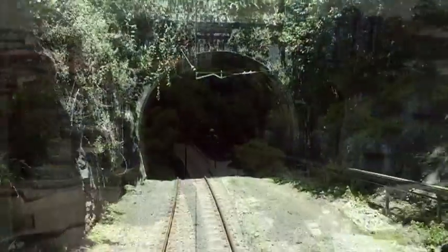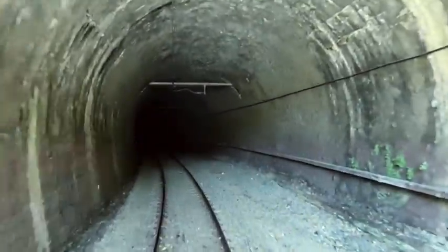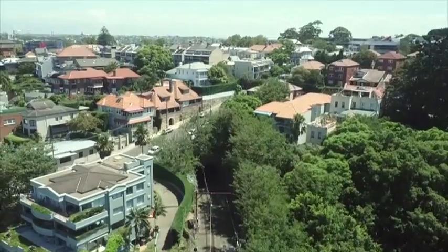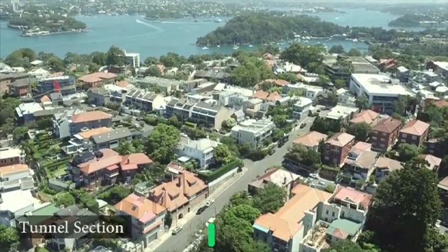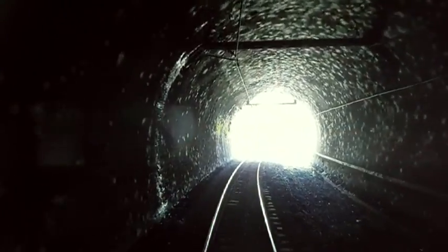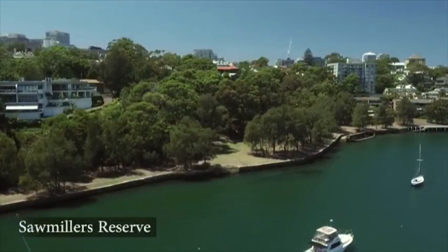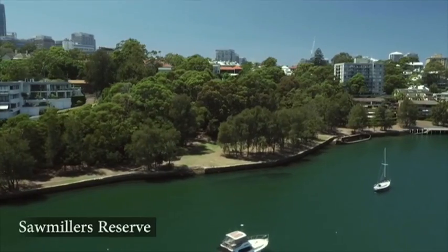Ahead is 300 metres of tunnel with layers of soot on its cathedral ceiling, evidence of the many years of steam trains. Above the tunnel lies the suburb of McMahon's Point with its long history of marine associated activity. The tunnel opens onto Sawmillers Reserve, a sloping embankment planted with native vegetation and open grassy foreshores.